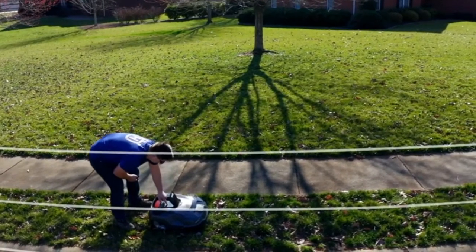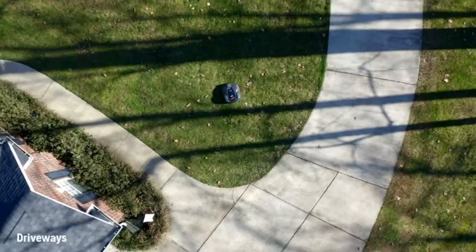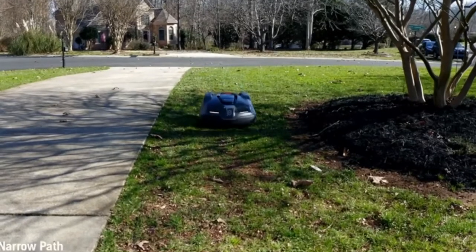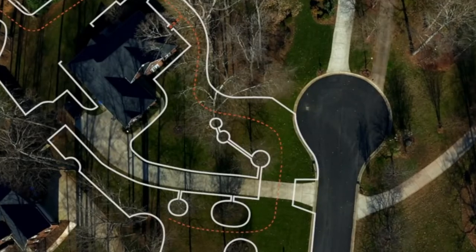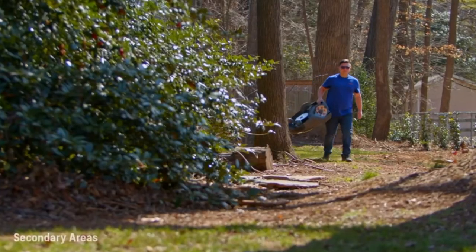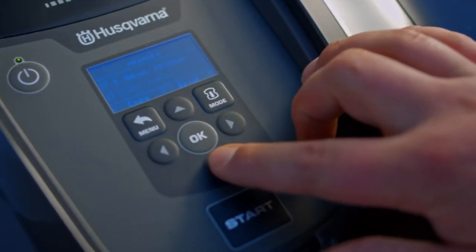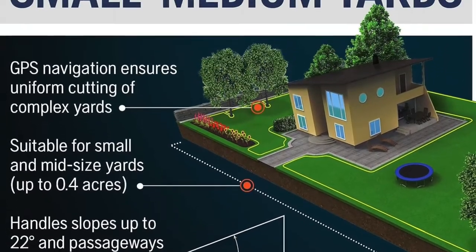The Husqvarna Automower will register which parts of the garden it has covered and adjust its mowing pattern accordingly. This will ensure optimized lawn coverage and an excellent cutting result. Energy-efficient LED headlights provide better visibility and control even in the dark, and the lights will also start flashing if a malfunction occurs. The 315X is compatible with Amazon Alexa and Google Home, meaning all you need to do is give your smart speaker a voice command and it will jump to the task.